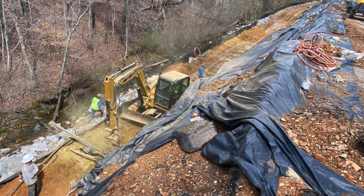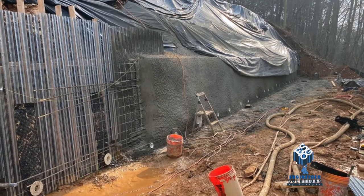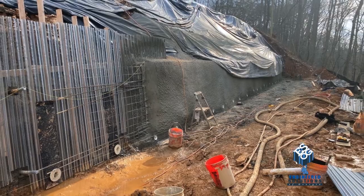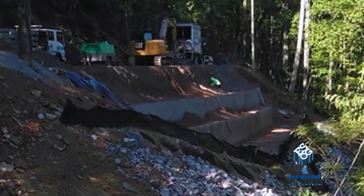As you would imagine, stabilizing the slope, you're working in some pretty tough conditions. But at the end of the day, the general contractor and the grading contractor were great, and we were all able to work together to achieve another stabilized slope.